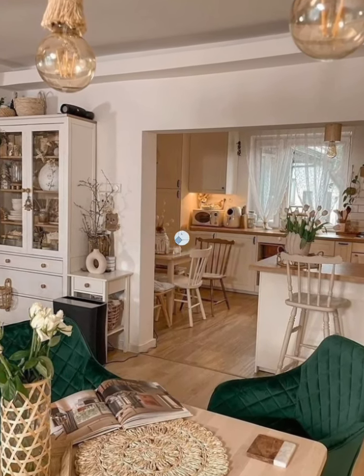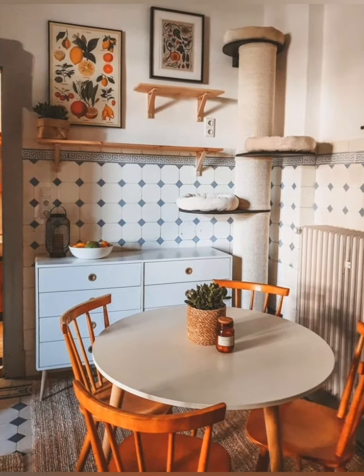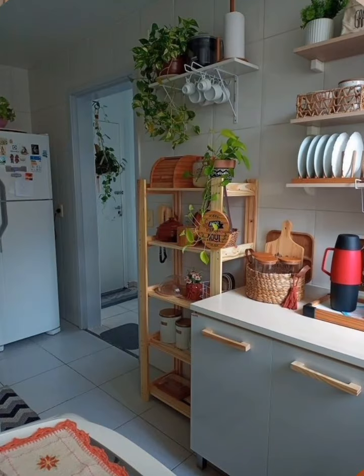Install small display shelves on empty walls to showcase decorative items, vintage kitchen tools, or a collection of colorful pieces.